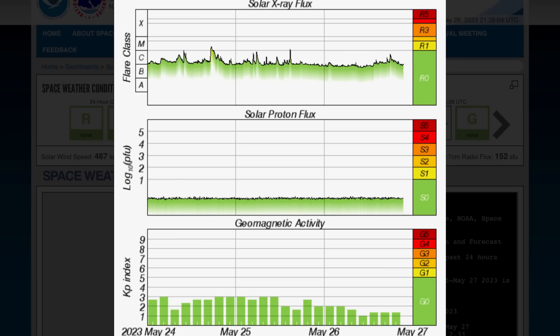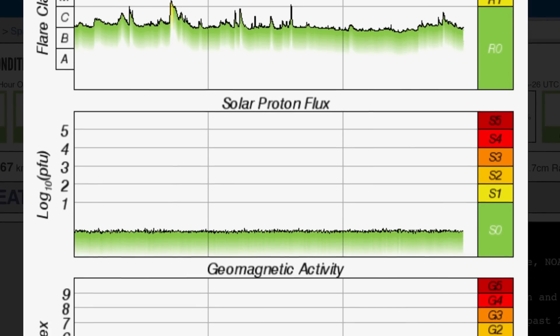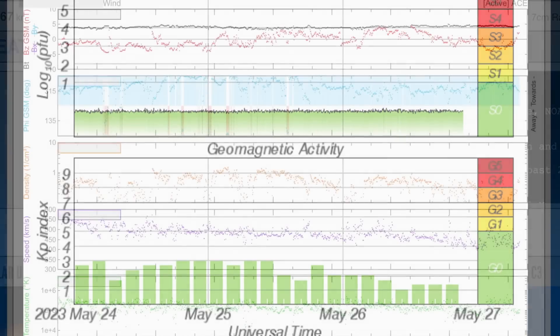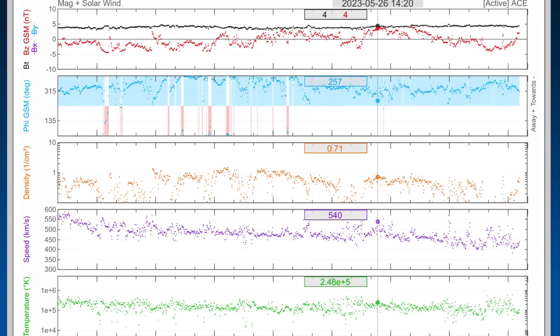We've had two M-class solar flares in the past 24 hours, not in an earth-facing position. Looking at the telemetry: two minor M-class flares. Solar proton flux is steady and low. Geomagnetic activity sitting at KP2. Real-time solar wind sitting at about 400 kilometers per second, coming down after being over 630 yesterday.